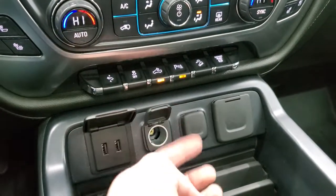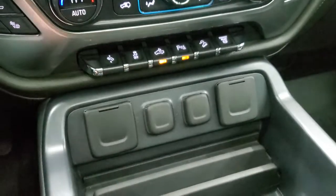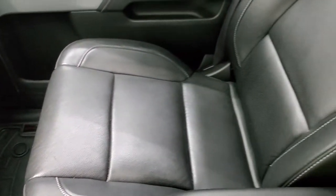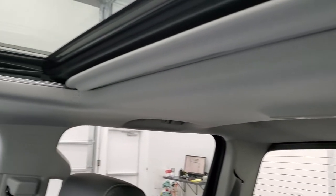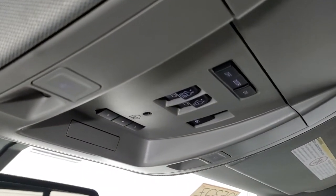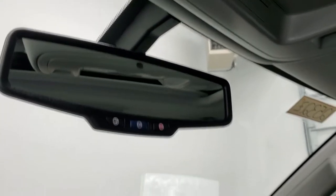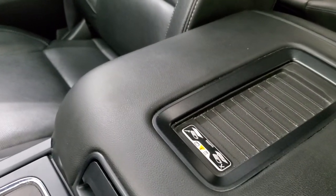Down here you get two USBs, two 12-volt power points, and a 110-volt, 150-watt plug-in. There's kind of a cell phone holder area and dual glove boxes. The passenger side floor mat and seat are in excellent condition — it smells very clean inside this truck, I don't think it's ever been smoked in. You get the power sunroof, map lights, and HomeLink buttons for your garage door and security systems. You also get the power sliding rear window button and sunroof controls, OnStar and SOS buttons in the mirror, and the wireless cell phone charge pad — that's pretty cool.